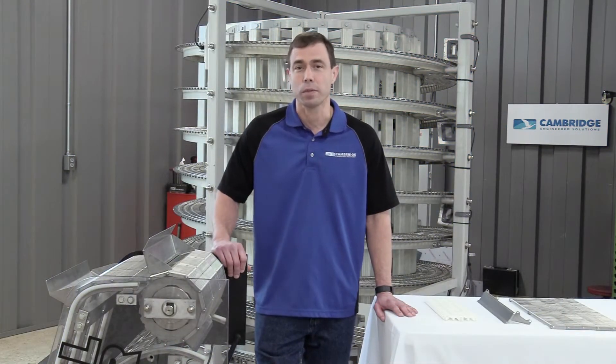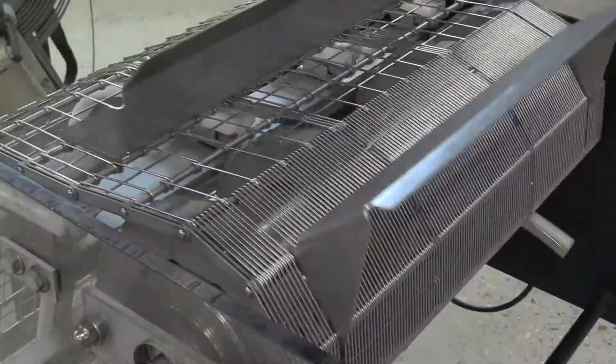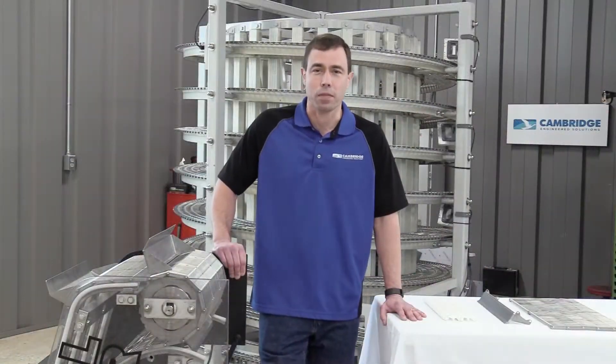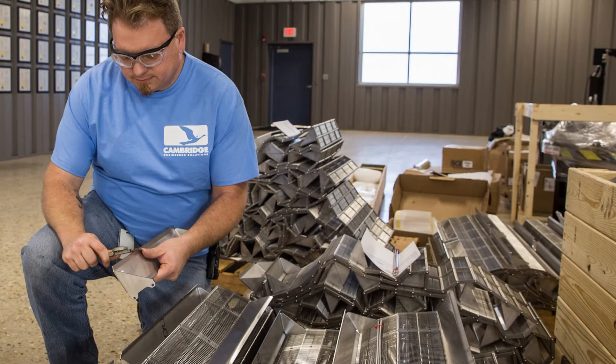Today I'd like to talk to you a little bit about a new product that we're launching, Metal Modular, which is geared towards the meat and poultry industries. In this brief video, I want to talk to you about the features and benefits of Metal Modular and how that will help you in the areas of food safety for your consumers.